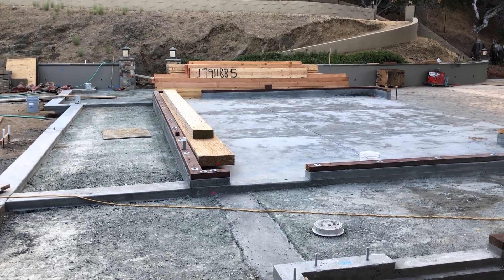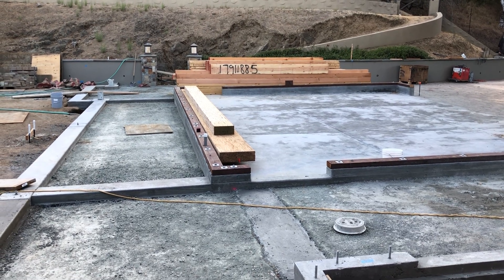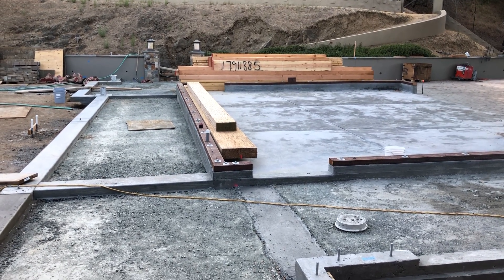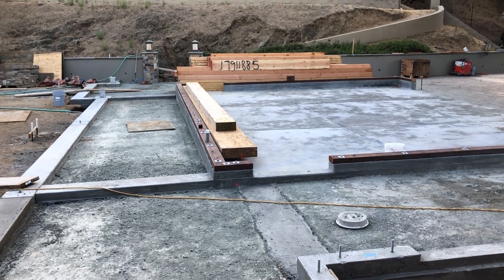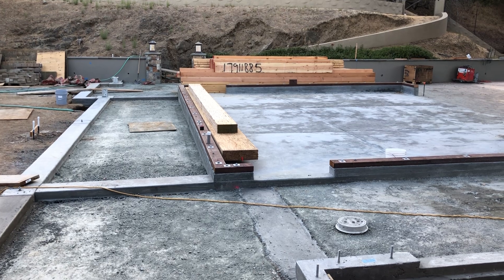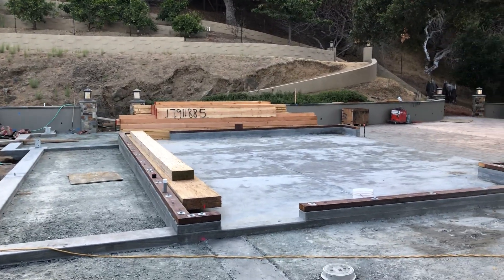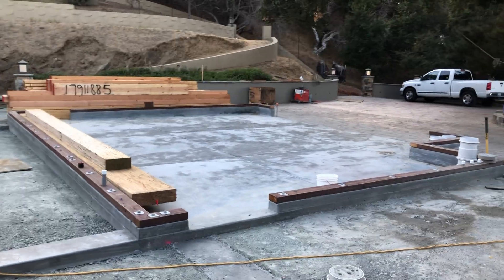Just to give you some perspective — the wall that'll be getting erected right next to those beams is five and a half inches wide. The beam on the right side is five and a half inches wide, 18 inches tall, 24 feet long, and weighs about 550 pounds. Very difficult to do by oneself.